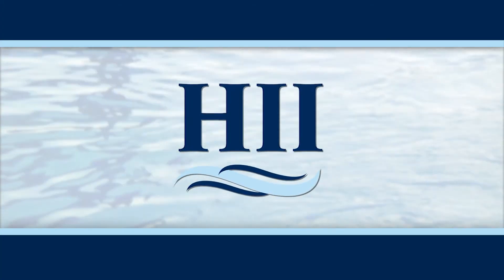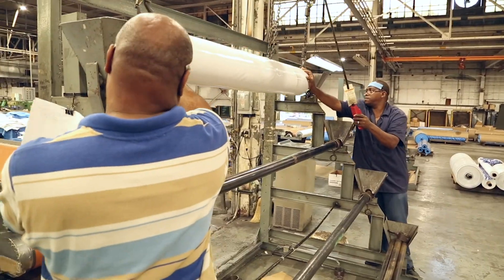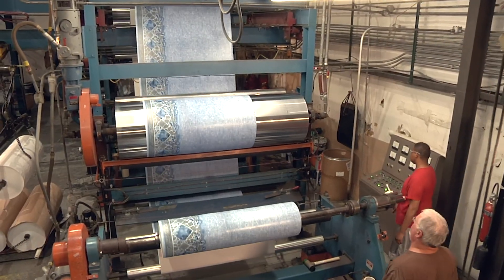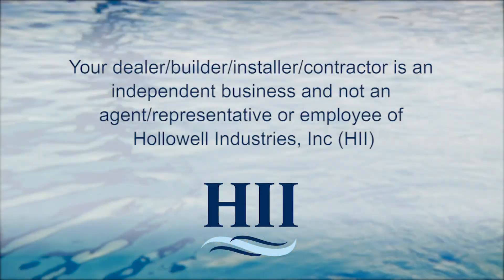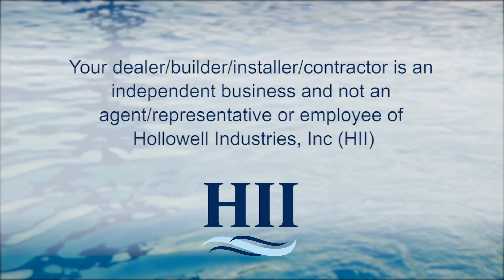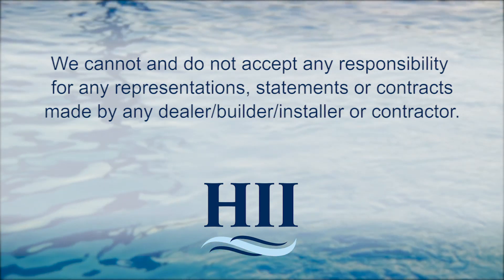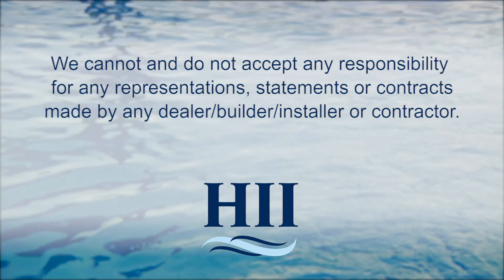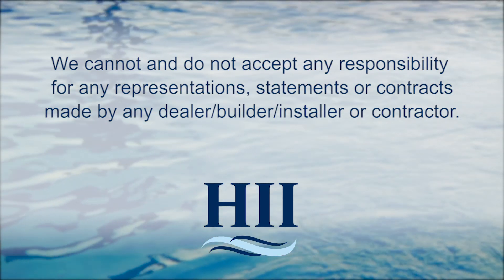Hallowell Industries, Inc., HII, stands behind every product we produce pursuant to those representations which are stated in our written warranties. Your dealer, builder, installer, or contractor is an independent business and not an agent, representative, or employee of Hallowell Industries, Inc. We cannot and do not accept any responsibility for any representations, statements, or contracts made by any dealer, builder, installer, or contractor.